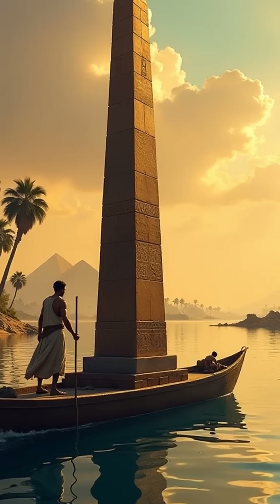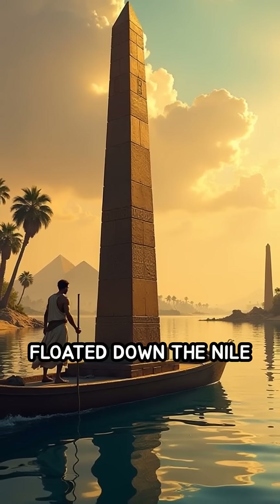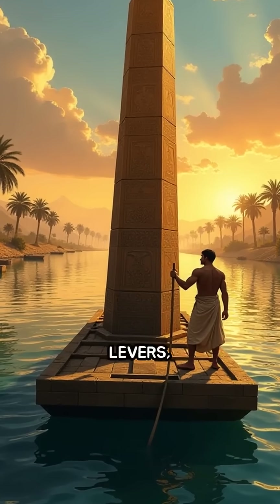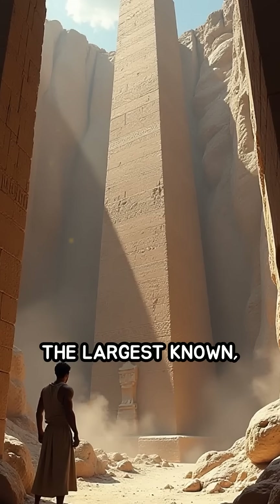Some obelisks traveled over 500 miles, floated down the Nile on specially constructed barges, and were then hauled upright using ramps, levers, and sheer human ingenuity.